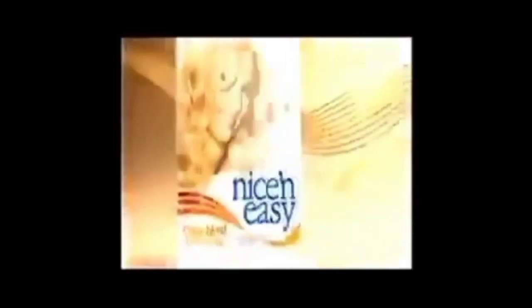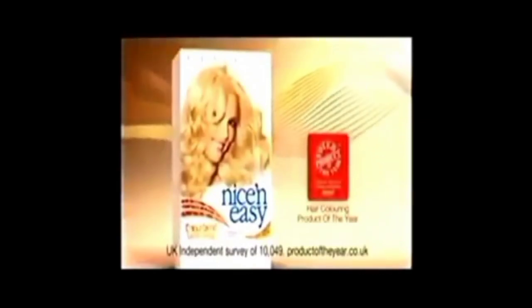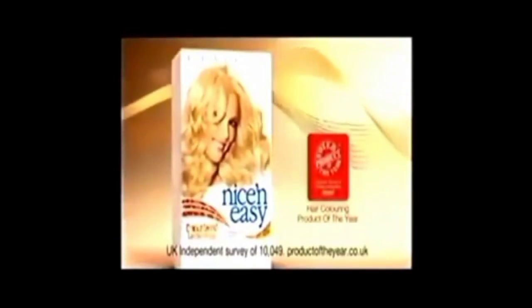Why have flat hair color when you can have it in a whole range of tones? Nice and Easy's exclusive color blending formula is inspired by the way they mix colors in salons, to give you three subtle tones in one easy application. For our most natural-looking hair colors ever, your hair will be a symphony of natural color. Nice and Easy with color blend formula — voted hair coloring product of the year.